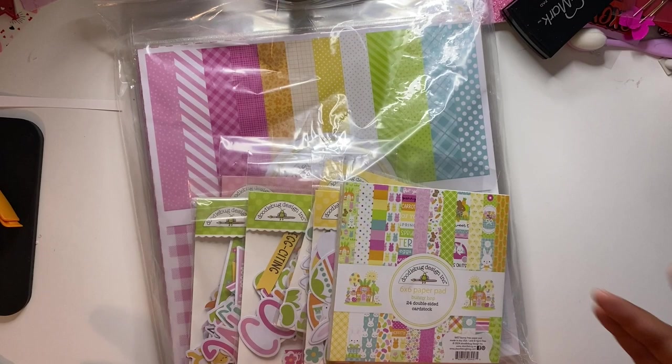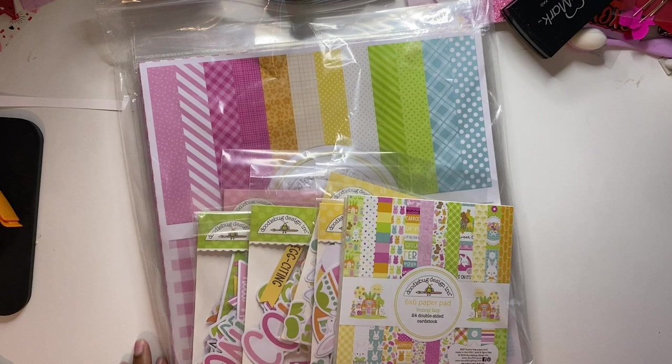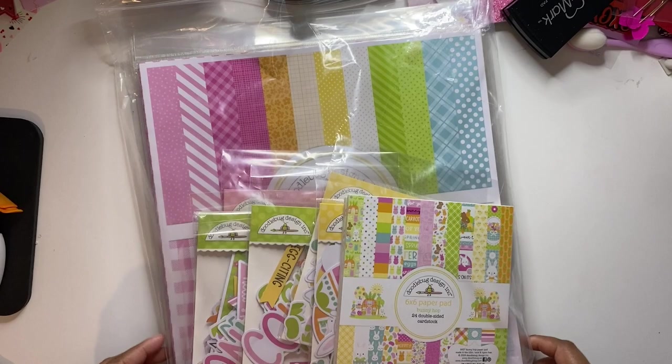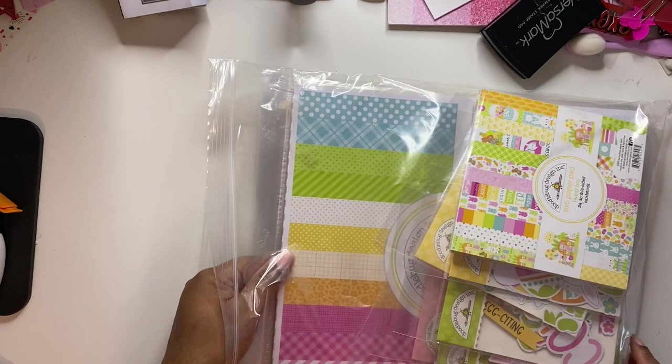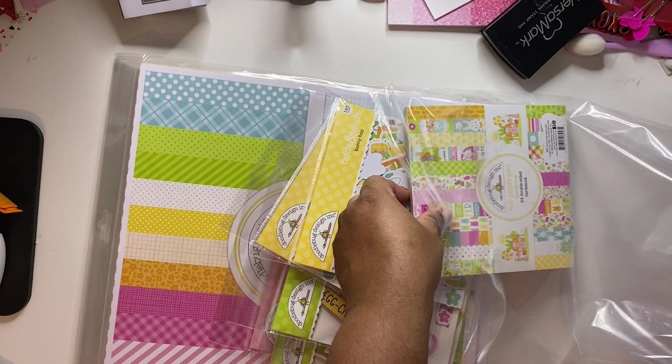The first thing I got in today is the Bunny Hop collection. I got this from Cherry on Top. I was originally waiting for Scrapbook.com but they were taking forever, so I just shopped from a company that had it. Their shipping is really fast — I got this in two days. You can pay for priority shipping with Scrapbook.com but it's really expensive.